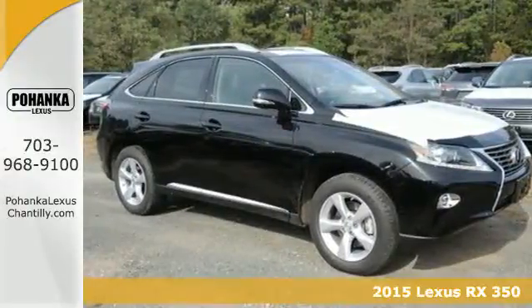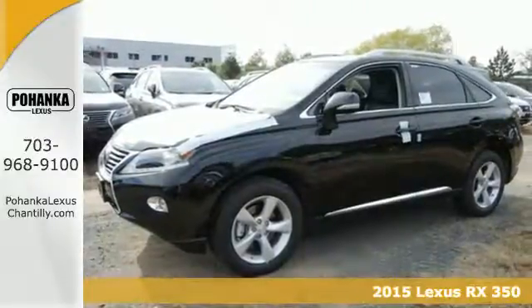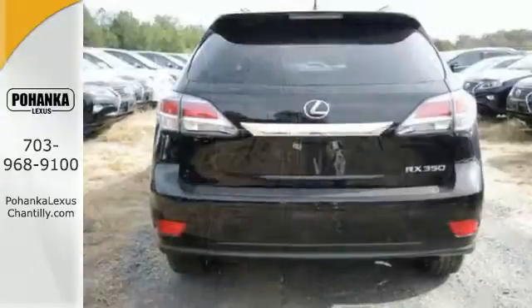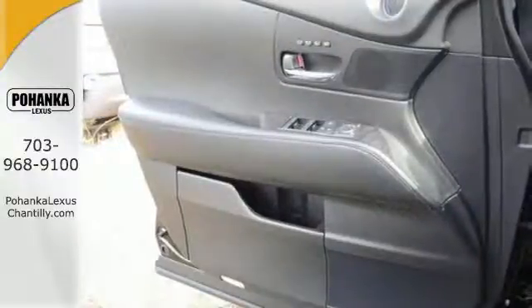Here's a 2015 Lexus RX 350. It's engineered to deliver agile and dynamic handling. This RX 350 has the comfort and lavishness of a luxury sedan, combined with the fuel economy of a compact sedan and the room of an SUV, all rolled into one.